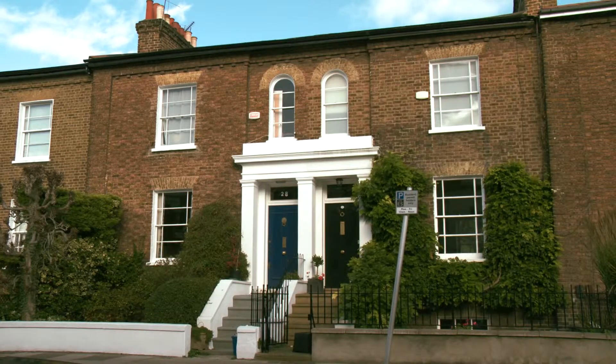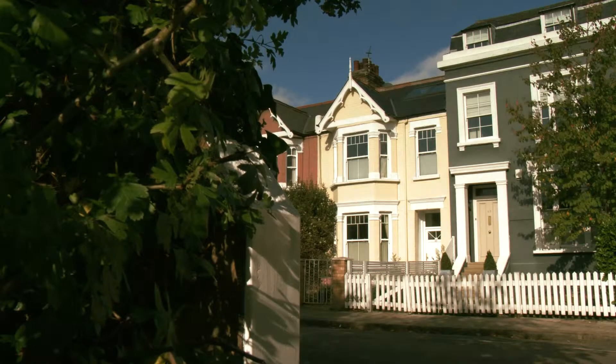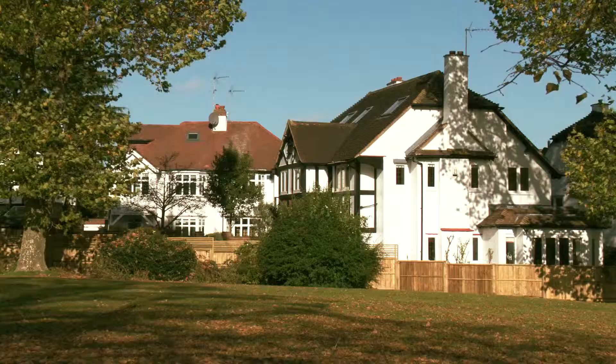My name's Michael Randall and I head up the East Sheen office of Savills. In East Sheen we have a real eclectic mix of properties, from the Victorian terraces to the much larger 1920s and 1930s family houses. My name is Emily O'Gara and I am the head of lettings in East Sheen.